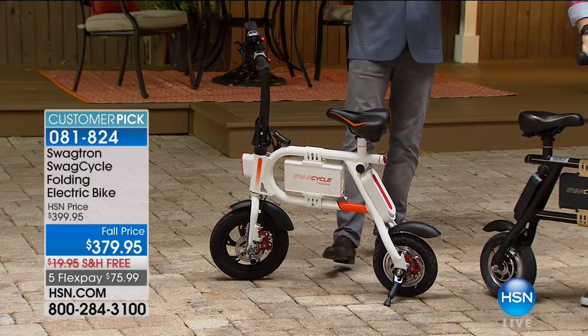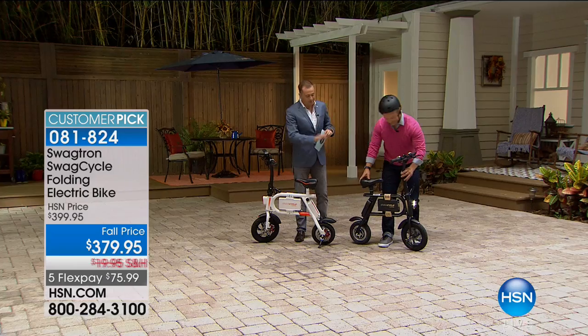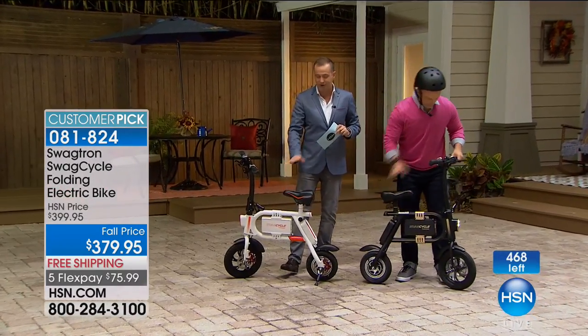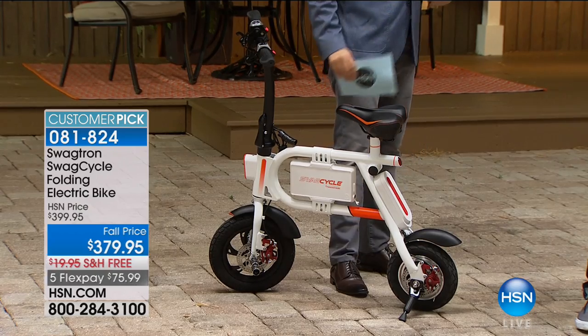Every single review is perfect. If you are looking for the black, I have 300. If you are looking for the white, there's about 160 before it's completely sold out. We are the only place in America to have it on FlexPay and free shipping.